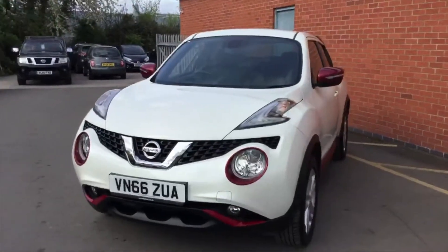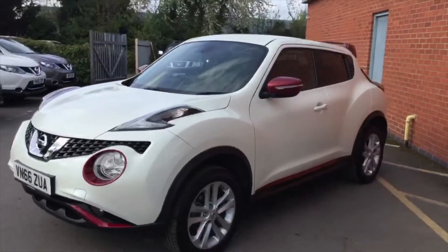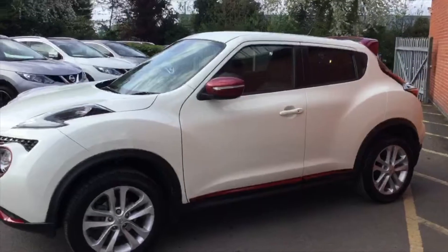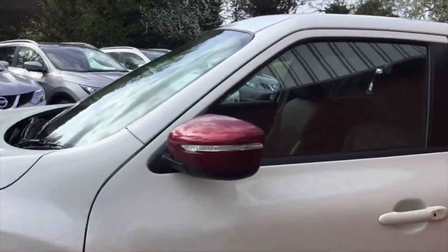This one here is an ex-demonstration model, so very low miles — only done 2,000 miles — and it's a 1.6 petrol automatic in absolutely immaculate condition. As you can see, you've got the red touches on the side mirrors and down the side of the doors.